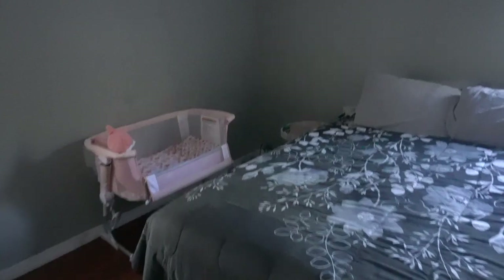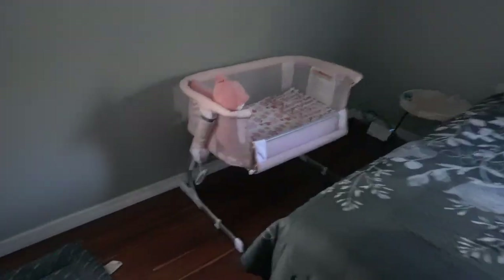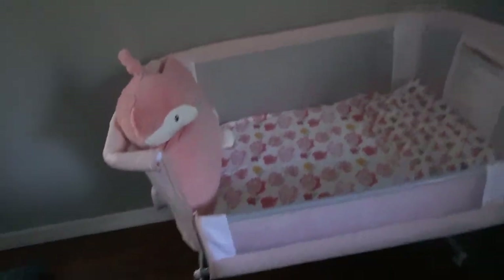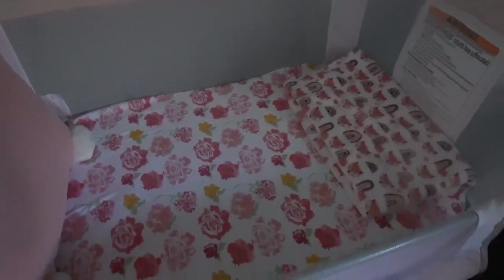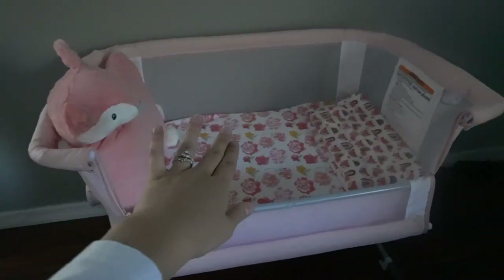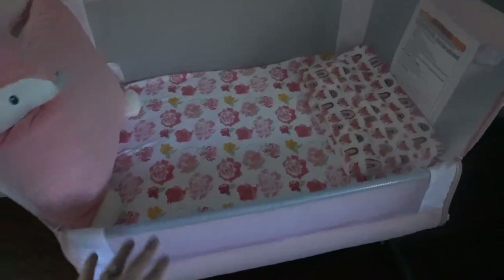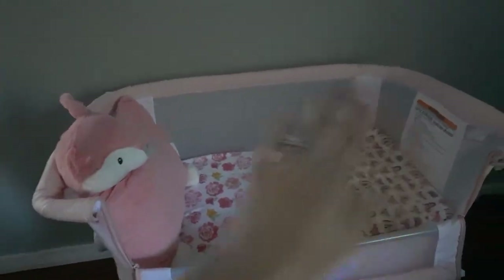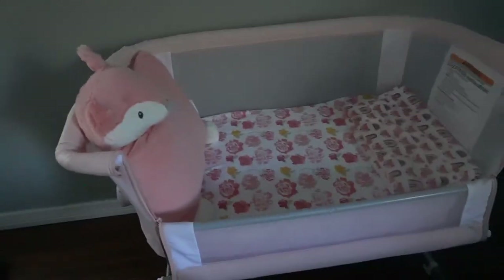I know it's super dark in here but I'll make it work. So this is our bedroom when you come in — this is our bed. This is my favorite thing I got at the baby shower. It's the little bassinet. It's called Baby Delight and it is from Amazon. We already put the mattress and the little sheets. I just added a cute pillow and blanket. I know she's not going to use that, but it matched the theme — it's all pink, I love it.